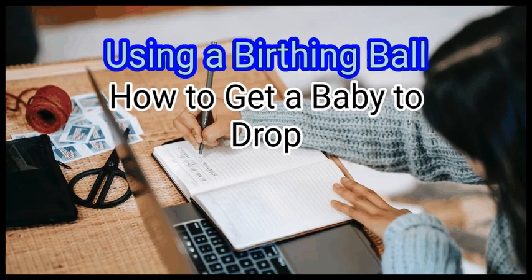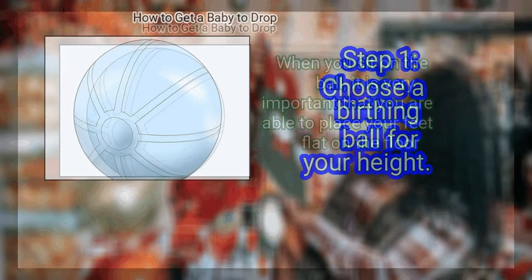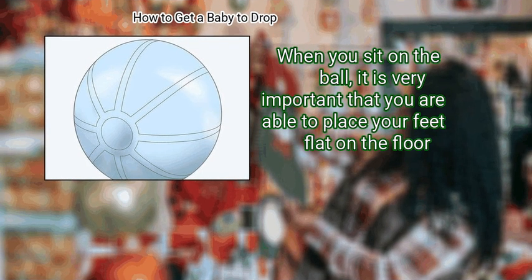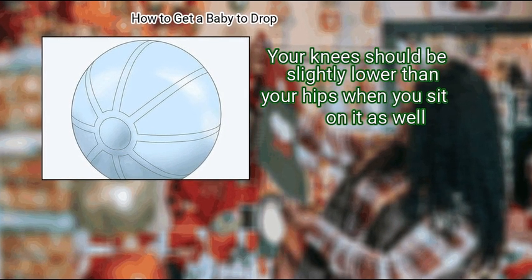Method 1: Using a Birthing Ball. First, choose a birthing ball for your height. When you sit on the ball, it is very important that you are able to place your feet flat on the floor. Your knees should be slightly lower than your hips when you sit on it as well.